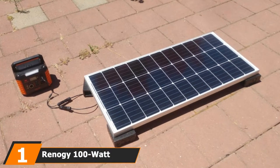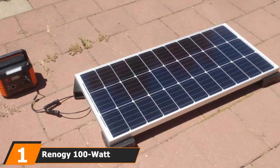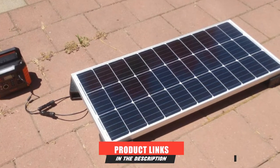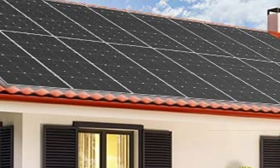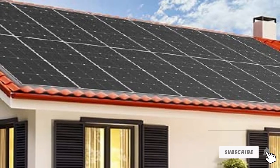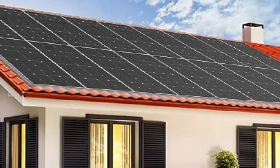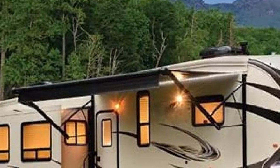At the first position of our list, we have the Renagi 100W Compact Monocrystalline Solar Panel. When picking the best solar panel to use in your solar setup, it is often ideal to choose products from a reputable brand. Renagi is one such company that produces reliable solar energy system products. Their 100W solar panel delivers enough power to give you a more comfortable lifestyle away from home.